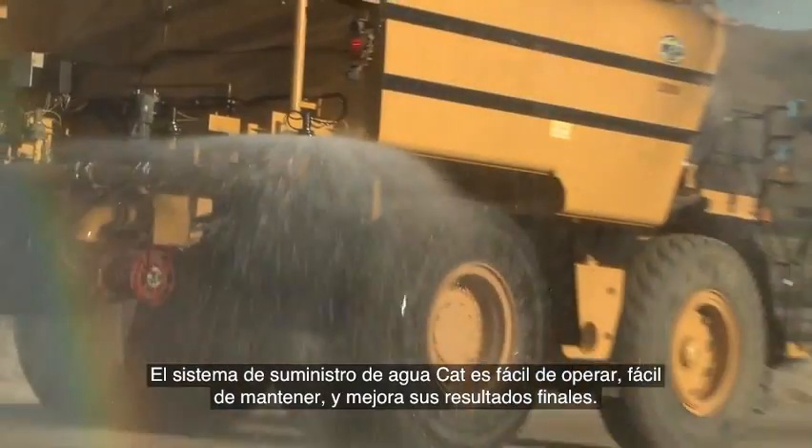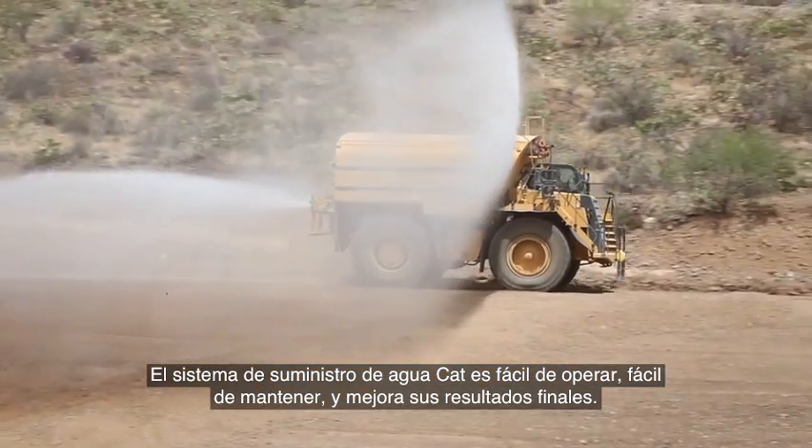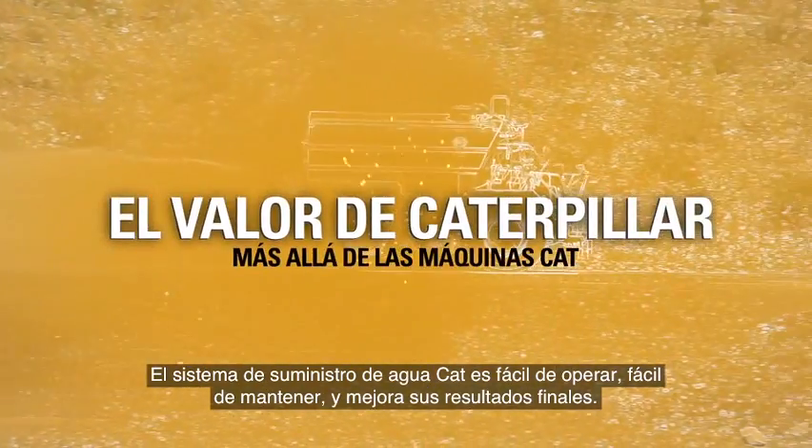The Cat water delivery system. Easy to operate, maintain, and positively impact your bottom line.